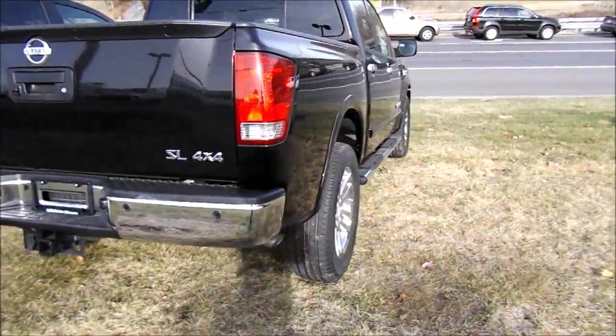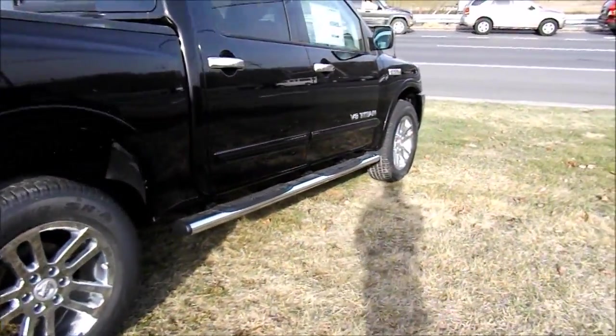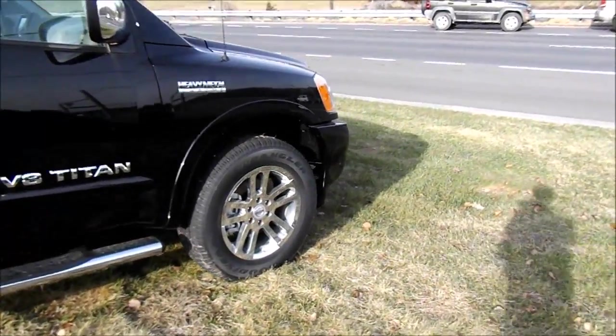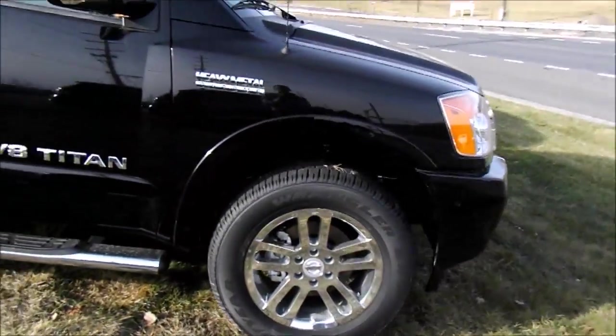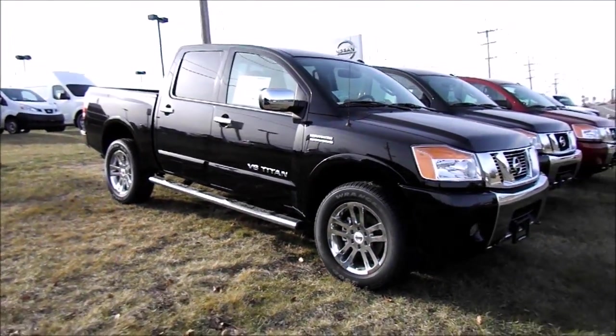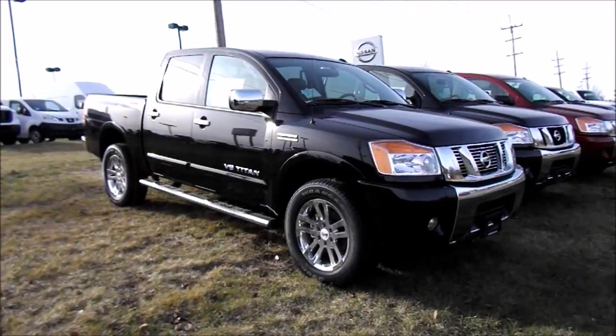That's the startup tour and review of this brand new 2014 Nissan Titan SL 4x4 5.6-liter V8 Heavy Metal Chrome package. Thanks for watching — check out my other videos.